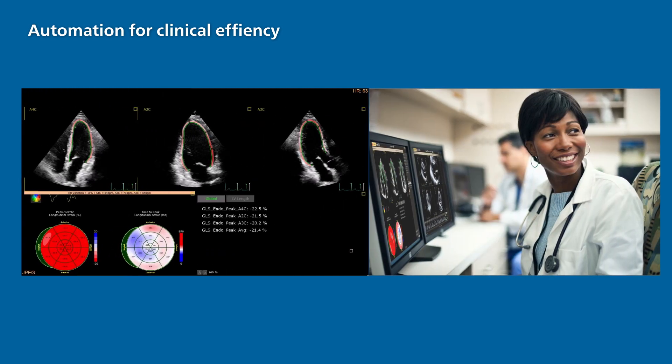AutoStrain LV is fast and easy when imaging at the patient bedside, ICU, or CCU. AutoStrain provides exceptional visualization and analysis of left ventricular function, leading to improved workflow efficiency.